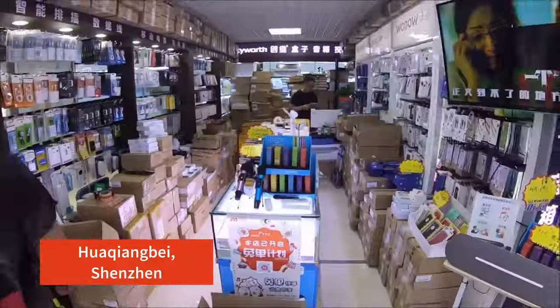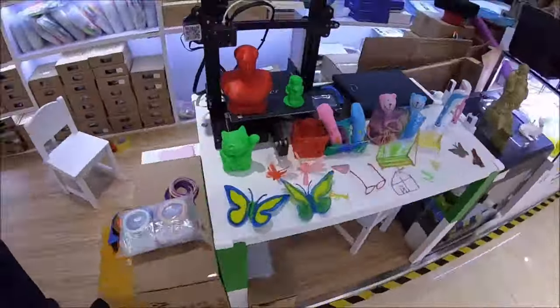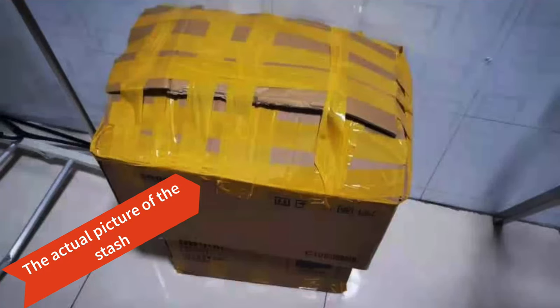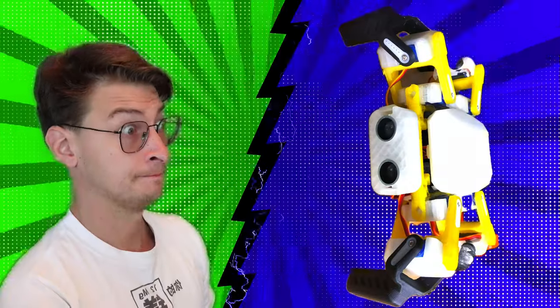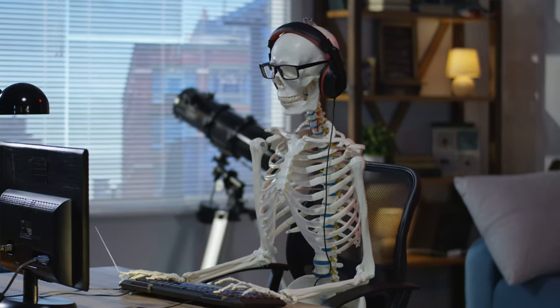I wanted to take some stuff from that gigantic electronic stash I left when I departed from China in 2021. The spider was there waiting patiently for me. I wanted a break from just sitting and staring at the computer screen all day, so I decided to fix the robot.